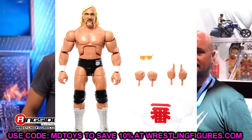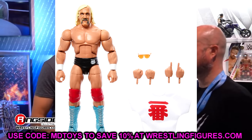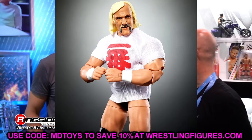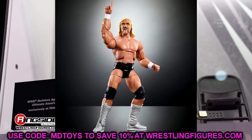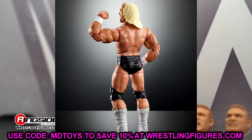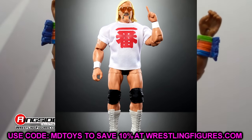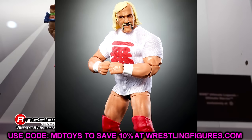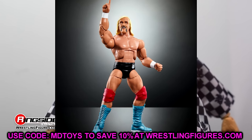Starting off first, we have a new Hulk Hogan figure which is his New Japan look — the Ichiban Hogan. Ichiban actually means number one in Japanese, which is pretty cool. We have two different versions: the regular edition with gray boots and a t-shirt, and the chase variant with red knee pads and light blue boots. The glasses look good, I like the head sculpt and the added hair. This is set in the early 80s and I really like this look for Hogan.